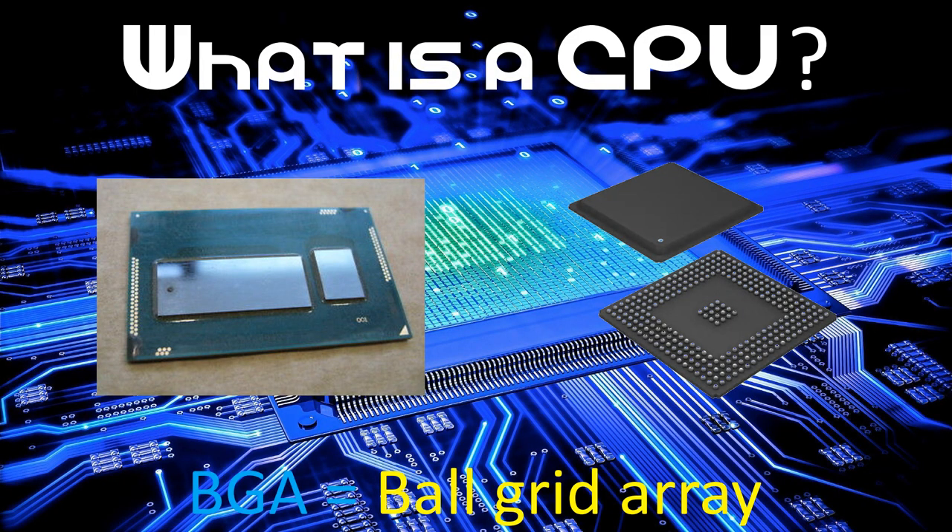I don't have any BGA processors on hand. If you're wondering what a BGA, or Ball Grid Array, processor is — it's a CPU that is directly soldered into the socket. It makes it extremely secure but almost impossible to remove or replace. It's commonly found in laptops a few years ago, but BGA sockets are not used in modern laptops anymore. They've been replaced with different sockets that have CPUs that are non-BGA.